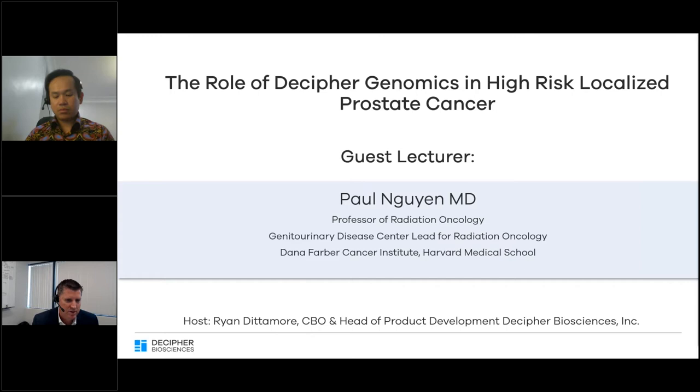Well, hello, and welcome to our fifth webinar. It is my pleasure to welcome Dr. Paul Nguyen. Dr. Nguyen is a radiation oncologist and serves as professor and genitourinary disease center lead of radiation oncology at Dana-Farber Cancer Institute and Harvard Medical School.